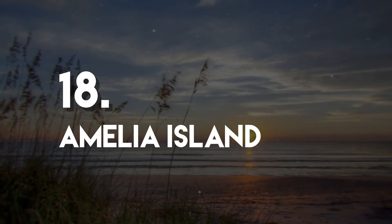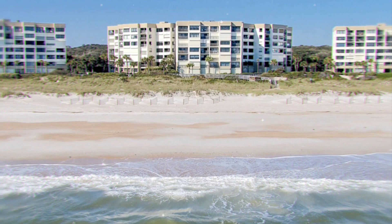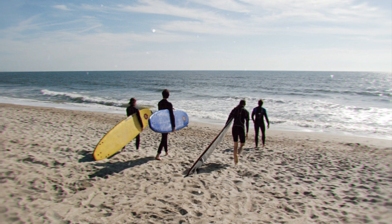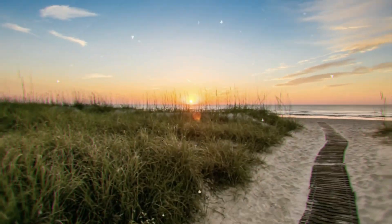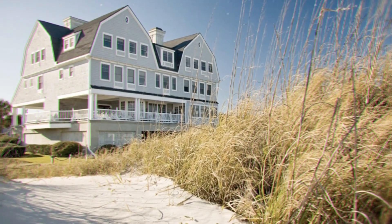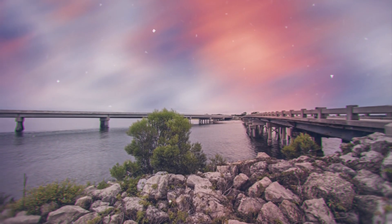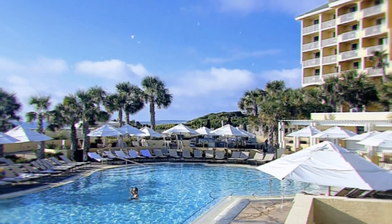Number 18: Amelia Island. Amelia Island is one of a chain of barrier islands stretching along the east coast of the United States known as the Sea Islands. It is about 4 miles wide at its widest point and 13 miles long. Easy to get to but hard to forget, Amelia Island has been recognized as one of the top 25 islands in the world for its natural beauty, with outdoor activities, spas, dining, and hotels accompanying its 13 miles of unspoiled beaches.